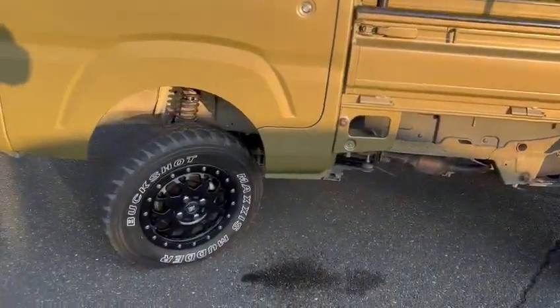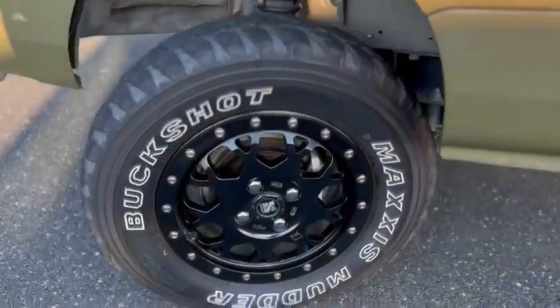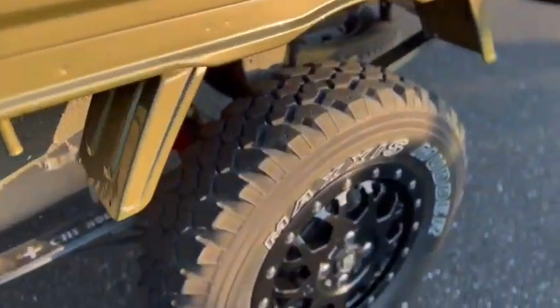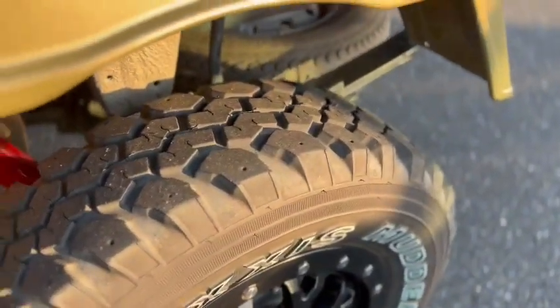It comes with green rims and chunky tires.